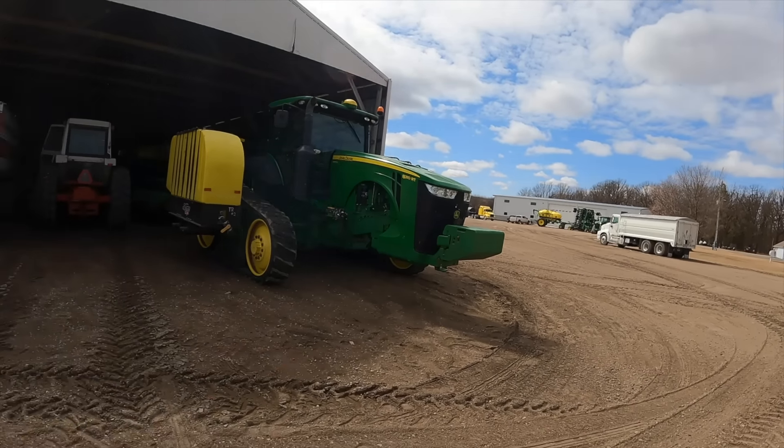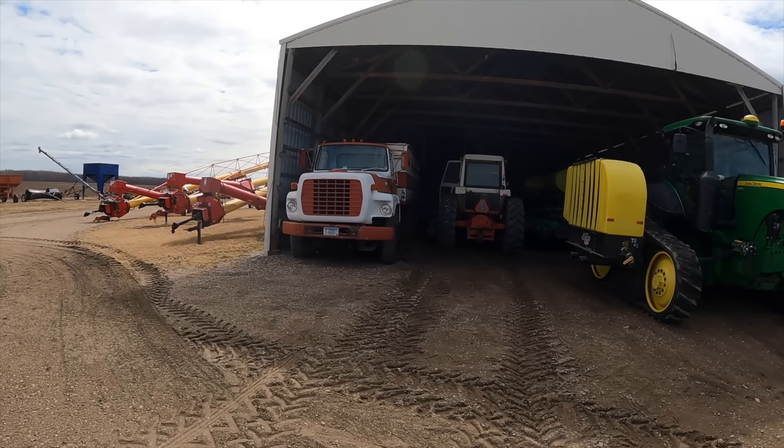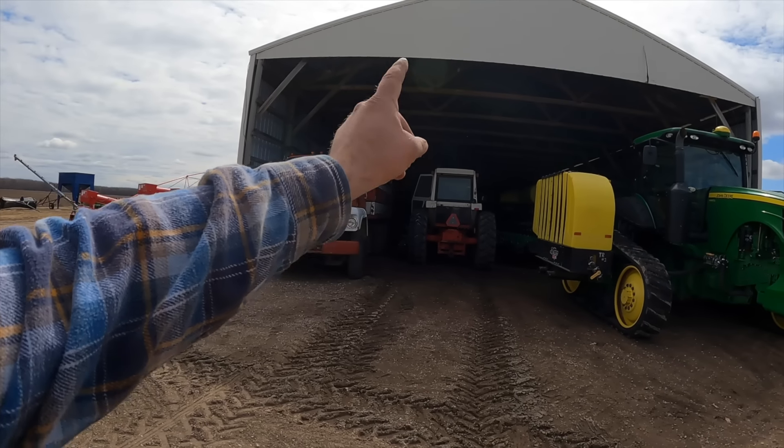This is the only Case tractor we have on the farm. It's one that Dad bought in the 90s - it's a 1270 Case, I think it's like a '70 or '71 model. The engine on this thing - I hadn't started it all winter and that's the way it starts. It's been on auger duty for the last few years and she gets used pretty hard on that 13-inch auger, but it still goes. We're just going to use her until she completely grenades. We're going to move the planter out, get this out, get an old grain truck out of the way, and then we can get the RX in here and grab the supercoulter.